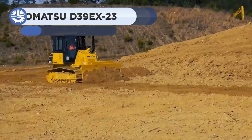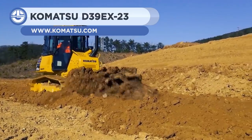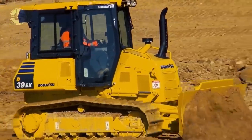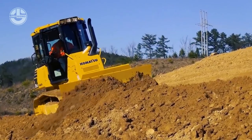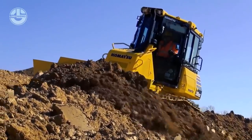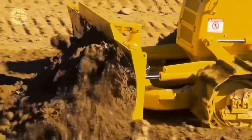Next we have the Komatsu D39EX-23, which was designed to perform heavy but accurate dozing. Its operating weight is 20,745 pounds, and the bucket capacity is 2.89 cubic yards. The dozer measures 14.4 feet long, 8.9 feet wide, and 9.3 feet high, with a ground clearance of 1.25 feet.